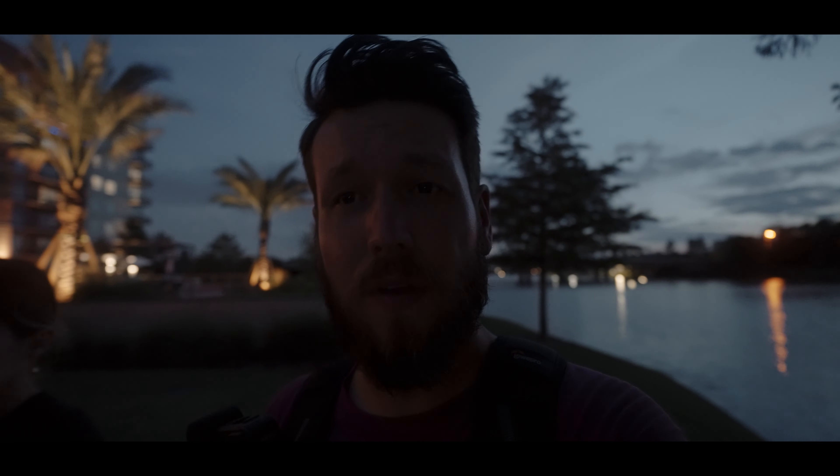We're done taking these photos, and now we're just going to make our way to where there's a little bit more light so that we can do some final thoughts.